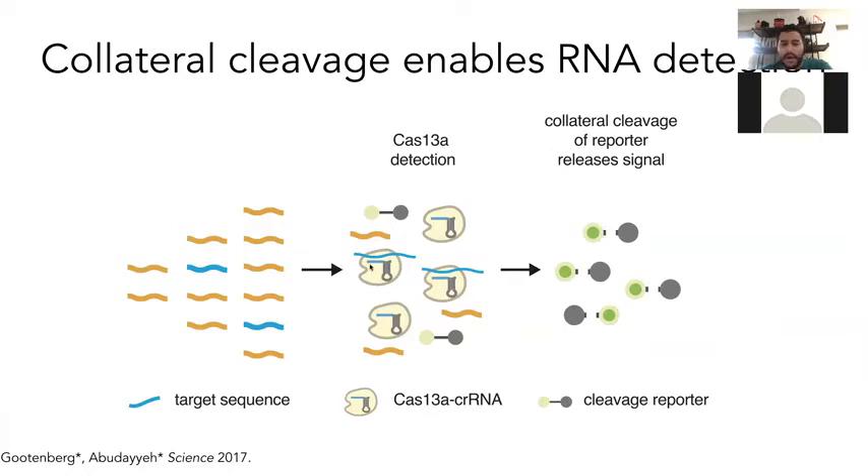We tried this out and could get fluorescent detection with this approach, but it wasn't super sensitive. Detection was down to maybe millions of molecules per microliter — the high femtomolar to low picomolar range. So we thought of ways to make this really sensitive for actual clinical applications where you might want to detect one to ten copies of something per microliter.